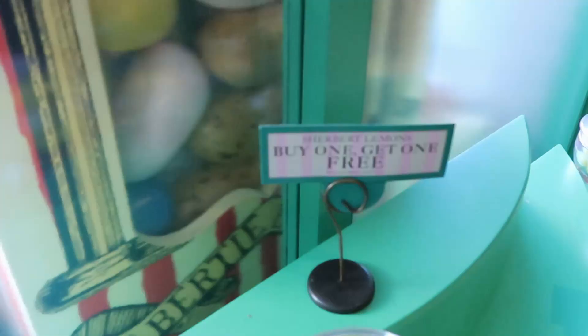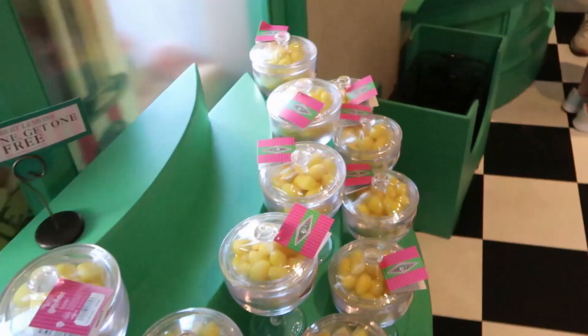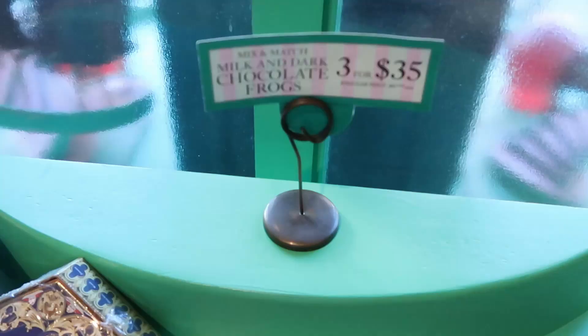The Sherbert Lemons right now are actually buy one, get one free, and you get this amazing container. If you guys are a fan of Harry Potter, you definitely know these are Dumbledore's favorite candy. They come in this plastic Honeydukes container — buy one, get one free is a pretty darn good deal. They also still have a couple of different facial coverings: the Chocolate Frog and Bertie Botts Every Flavored Bean ones, and these are only $4 at the moment.